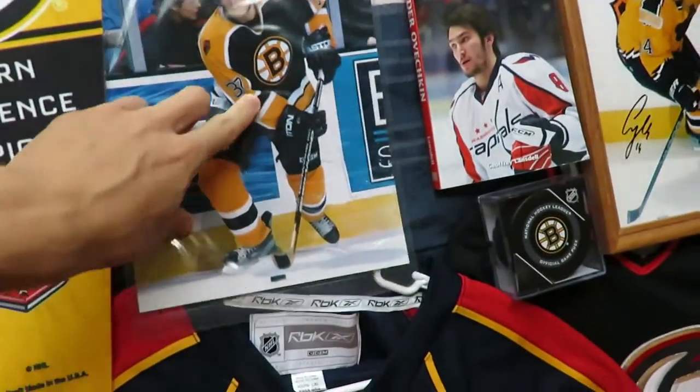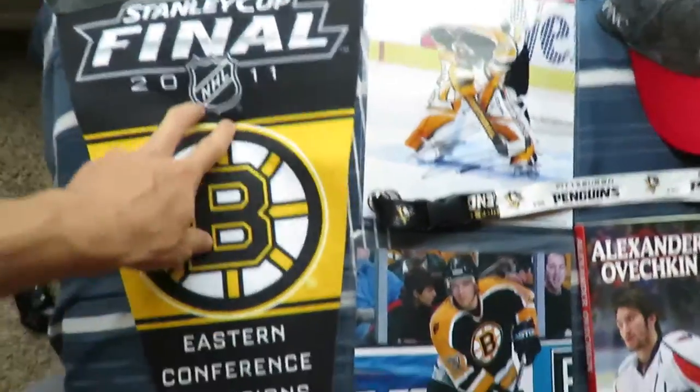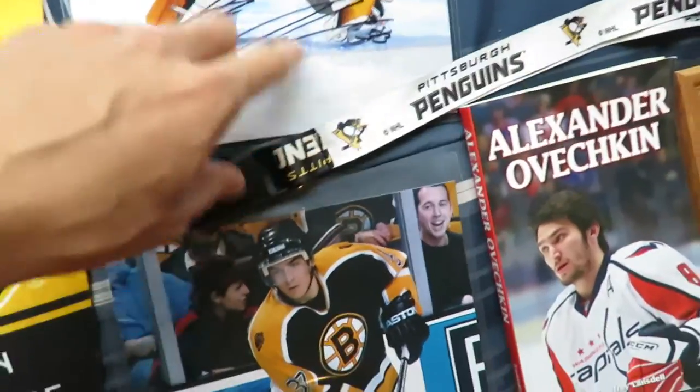Another photo here — Patrice Bergeron in the early 2000s in the older Bruins jerseys. Of course, a pennant from the Eastern Conference 2011 — who knew they would go on to win the cup. Another Hannu Toivonen autographed photo as well.